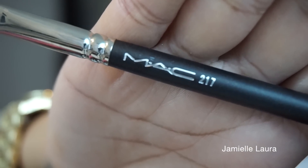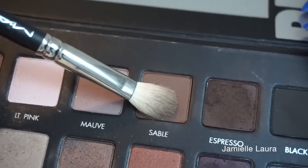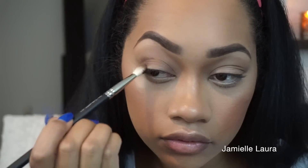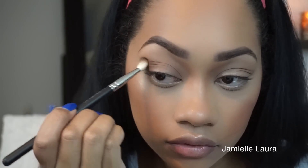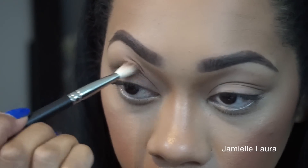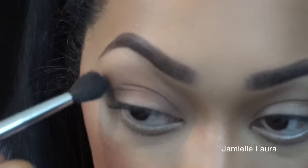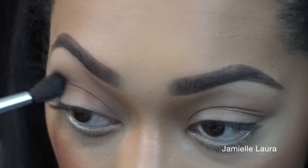With the MAC 217 brush — which I think everybody needs — I take the color Sable and apply it to the outer V and right in the crease of my eye, not going too far above my crease. To blend that out I use this Sonia Kashuk blending brush. She always has the cutest prints and I promise it gets me every single time.